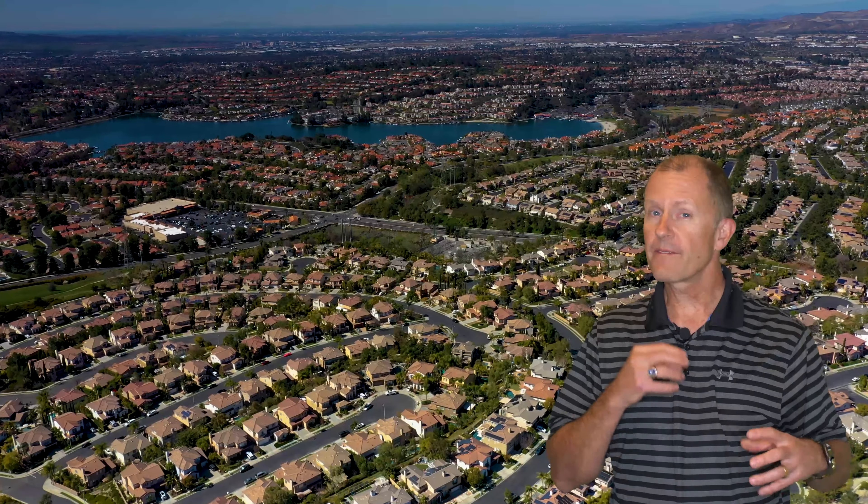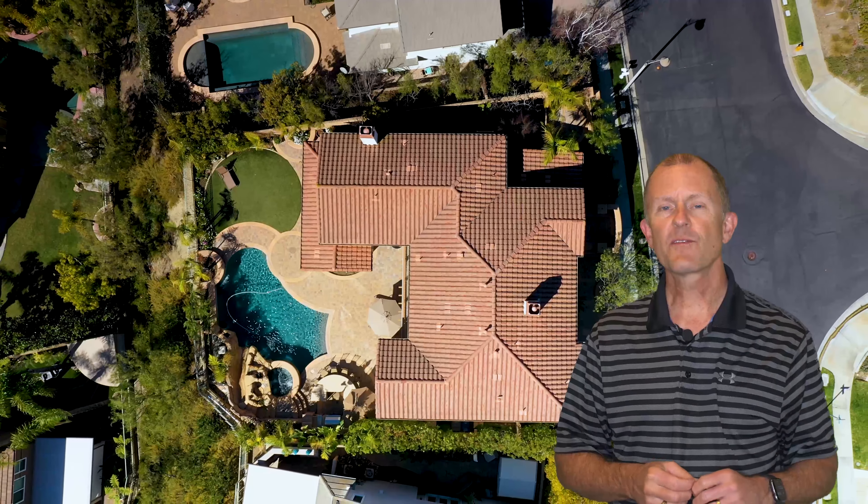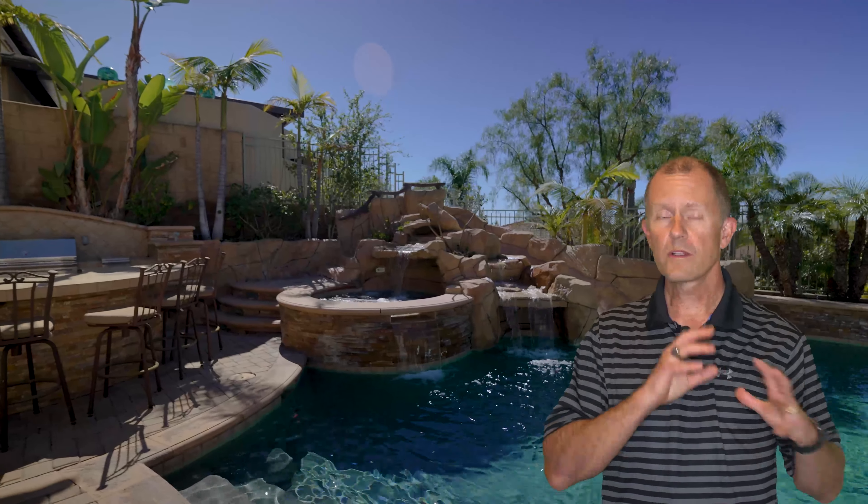Are you looking for a gated home with a fabulous floor plan, lots of space? Well, 22971 Stone Ridge features over 3300 square feet of fabulous living. There's five bedrooms plus a loft area that's perfect for an office or homework area. The rock pool is fabulous, built-in barbecue and views of Lake Mission Viejo. Let's check it out.